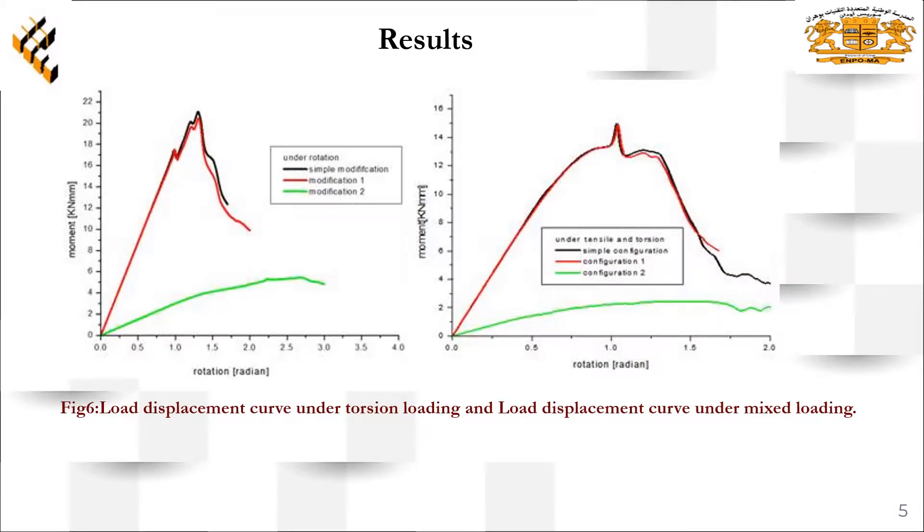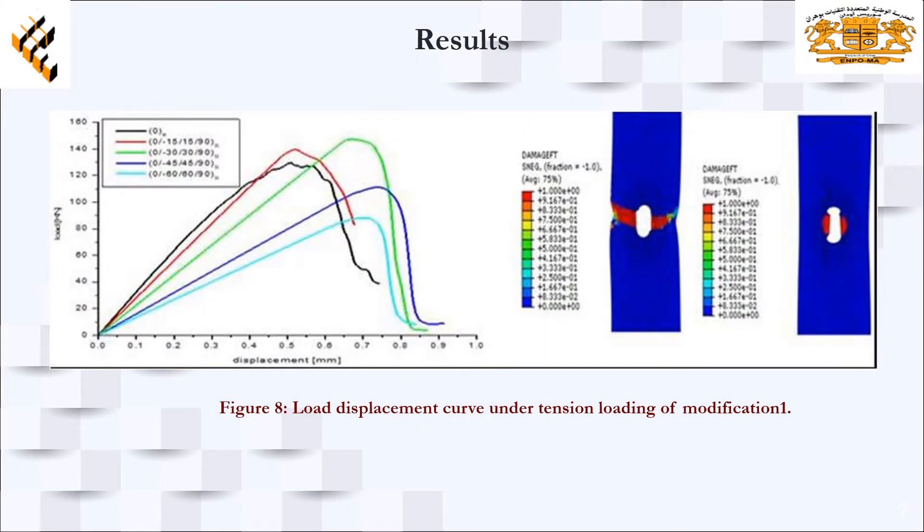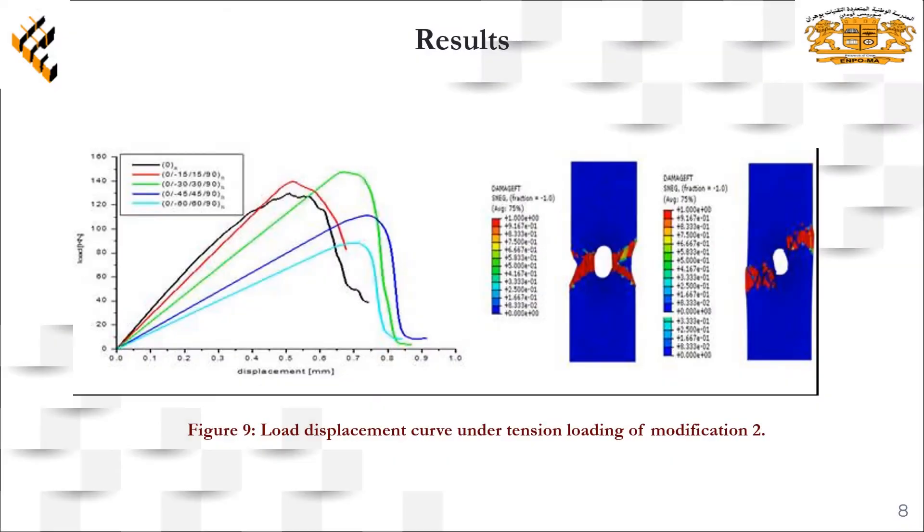This figure shows the torsion loading and tensile-torsion loading results. After the introduction of the composite hybrid technique to the models, we can observe clearly the improvement of the resistance for the model without modifications and also for the models with modification 1 and 2.